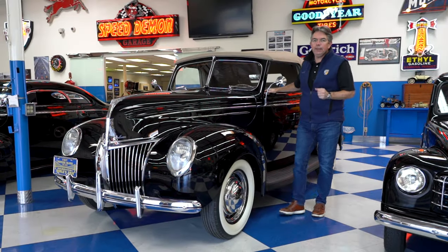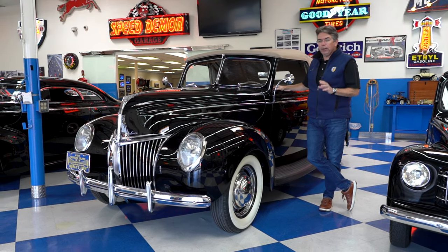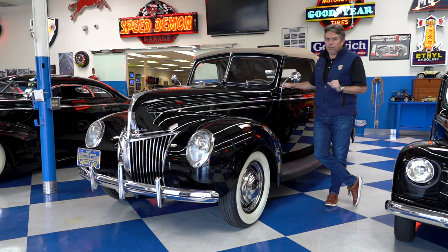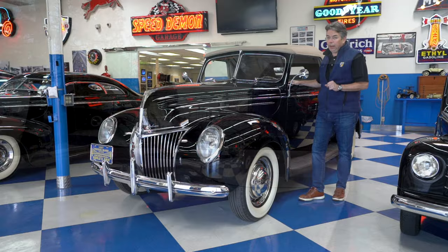Welcome to this 1939 Ford Deluxe Convertible Coupe. This is an amazing car with an older restoration that's had less than 400 miles put on it since that award-winning restoration. This very well may be the nicest 1939 Ford Deluxe Convertible Coupe on the planet.